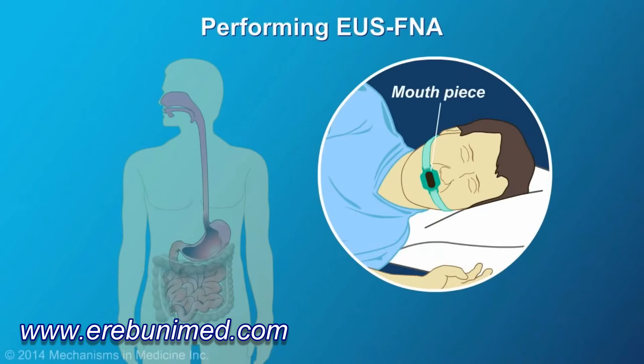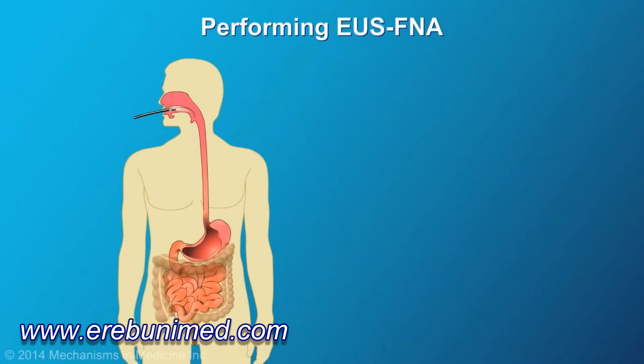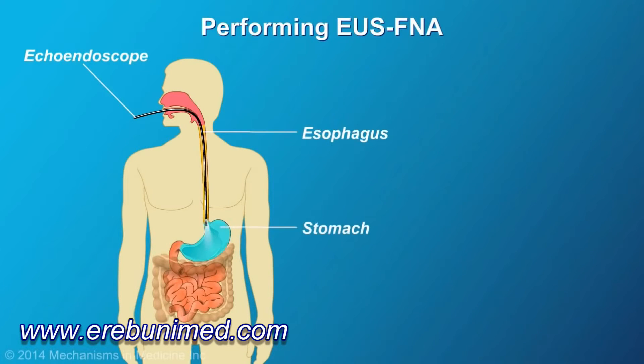A mouthpiece will be used to protect both your teeth and the echoendoscope. The echoendoscope is then inserted into the mouth, passed through the esophagus, the stomach, and into the duodenum.